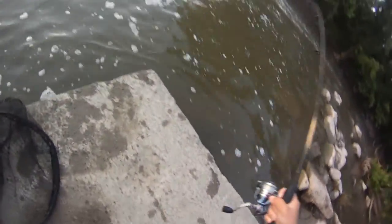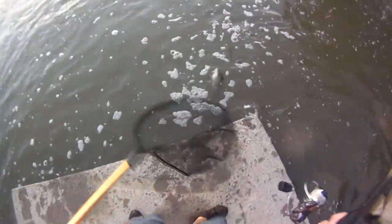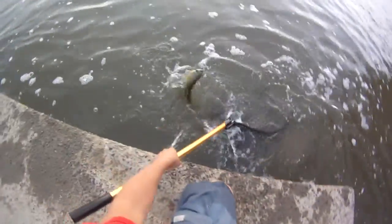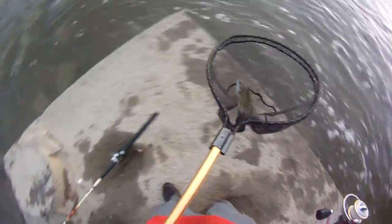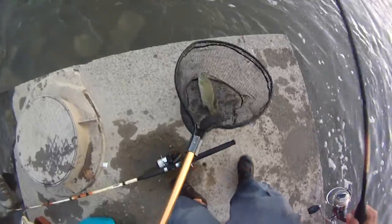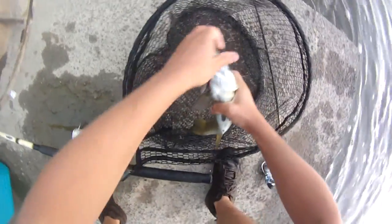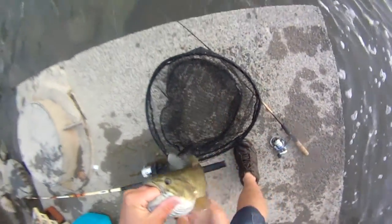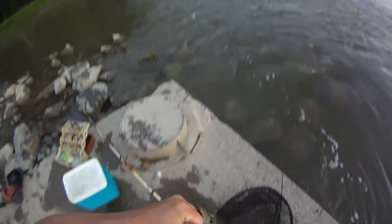I don't think he's that big but he is feisty. Holy cow, he's fast. Missed. There we go - nice. Not a bad smalley at all. Real pretty one. 15, 16 on that same jig.